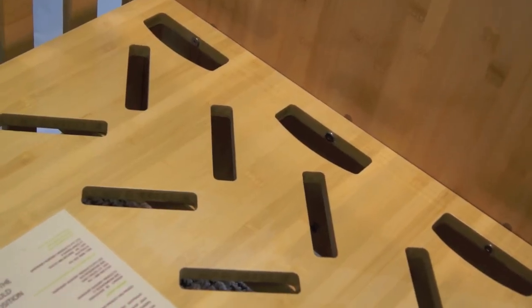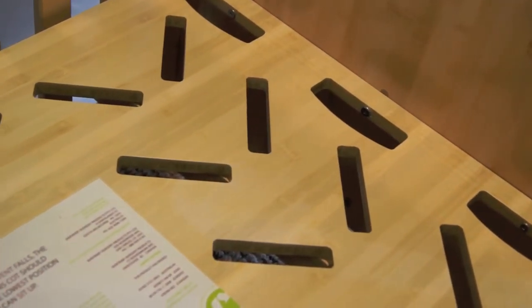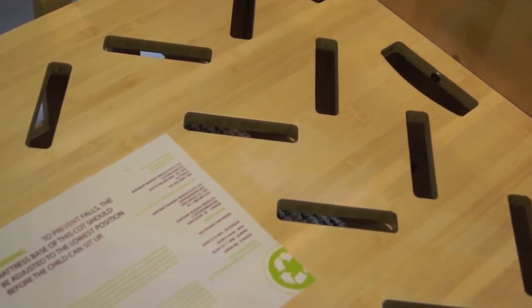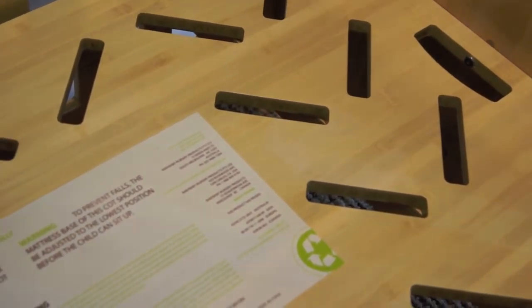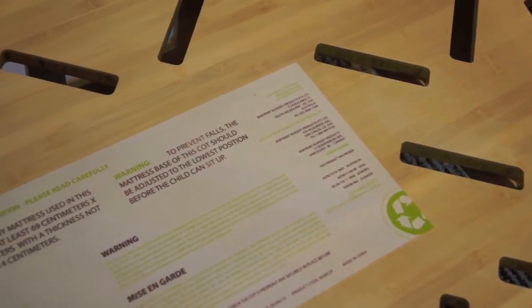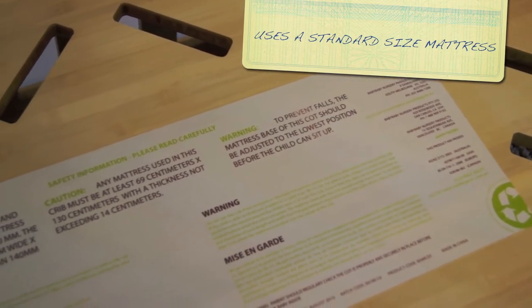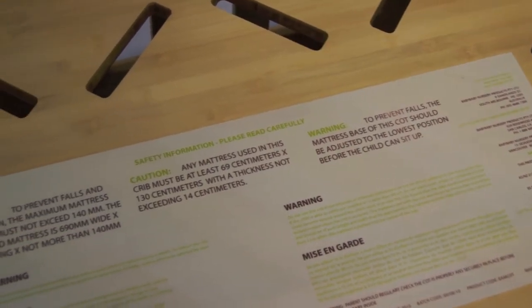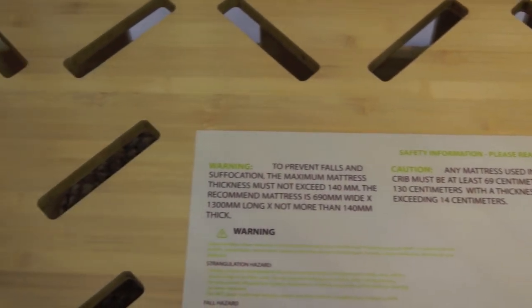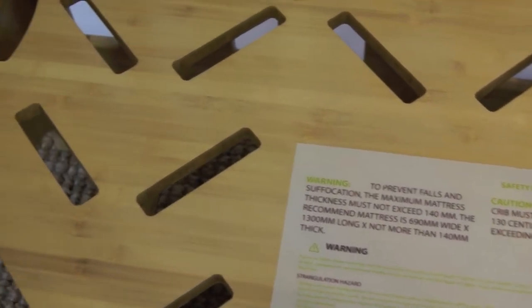For the base on the bamboo baby bed, we use a solid 18-millimeter bamboo panel cut from one flat sheet, so there are no joints. It also gives the base a lot of extra support, so that when you turn your bamboo baby bed into a toddler or junior bed, your child will have a lot of strength and support to last them through the ages until they're at least five or six.